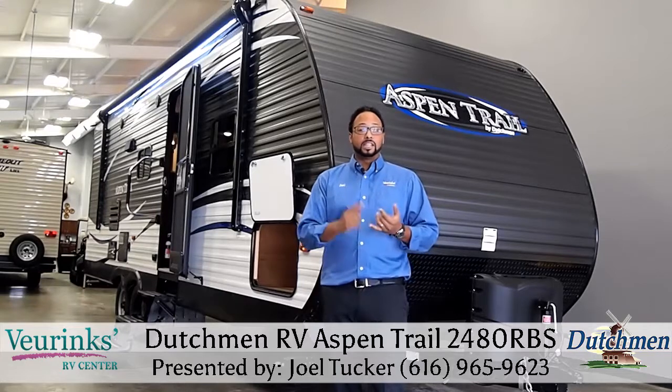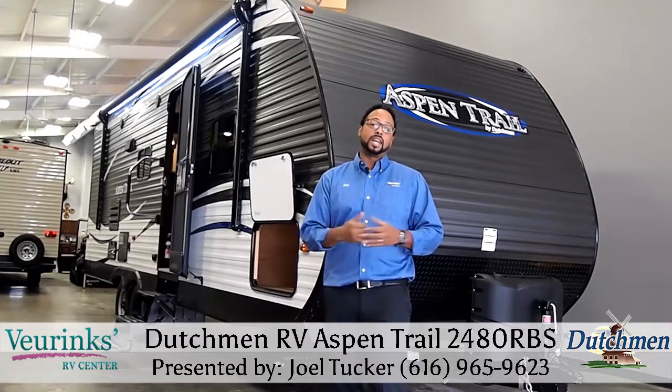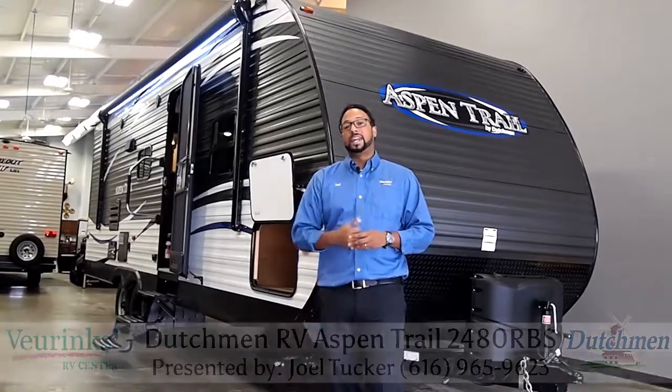At Vierings RV Center, we can deliver, we offer financing, and we even take trades. So if you like this video and this floor plan, give me a call today.